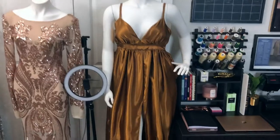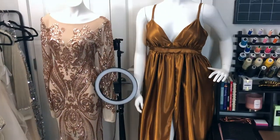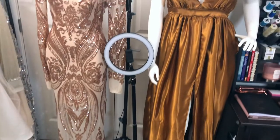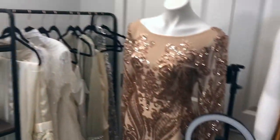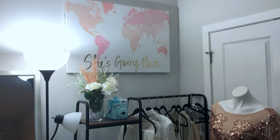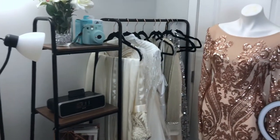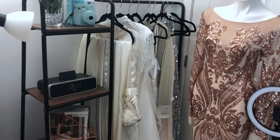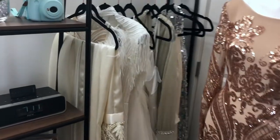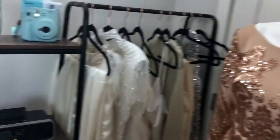Over here I have my mannequins. I don't really change them often — I like the color palette I have going on, so I typically keep these dresses on the mannequins. I also have some filming equipment here: my ring light and phone holder. Over this way I have a nice little background canvas that says 'She's Going Places' and a rack that I use to hold my collection pieces — past and upcoming — and a lot of these are from my latest bridal collection.